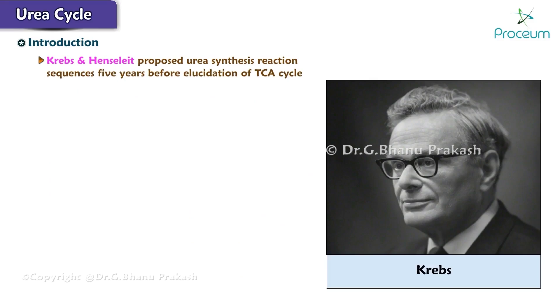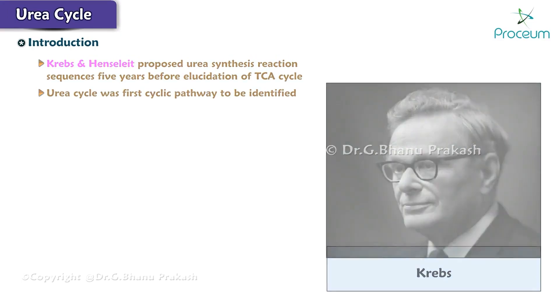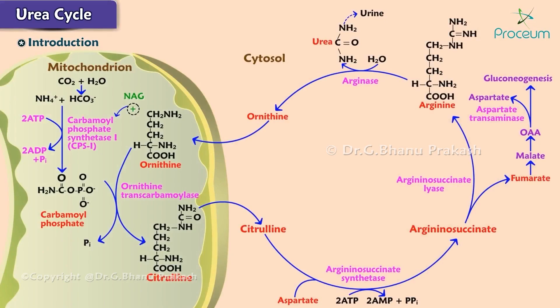Krebs and Henseleit proposed urea synthesis reaction sequences five years before the elucidation of the TCA cycle. The urea cycle was the first cyclic pathway to be identified. The first two reactions of the urea cycle take place in the mitochondria, while the rest occur in the cytosol.